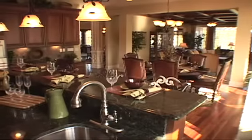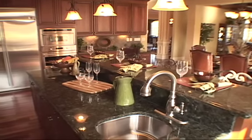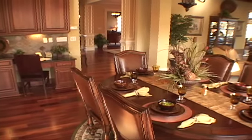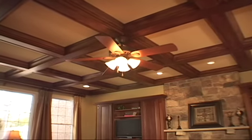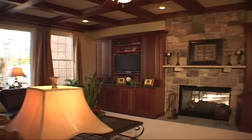A fabulous gourmet kitchen with center island, hardwood floors, pantry, and, as shown here, our expanded Palladian option is adjacent to the spacious breakfast area, which is open to the inviting family room with fireplace and abundant windows. A private guest suite with full bath completes the opulent first floor.